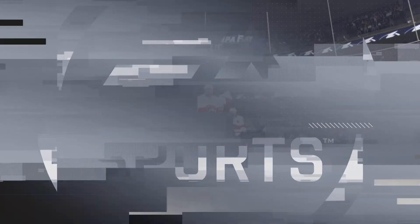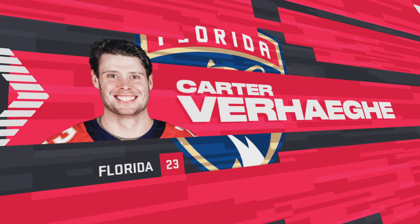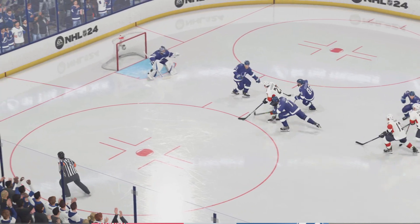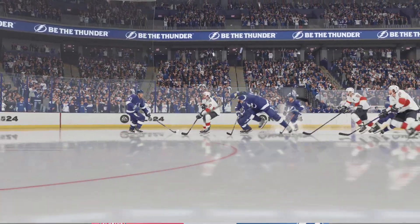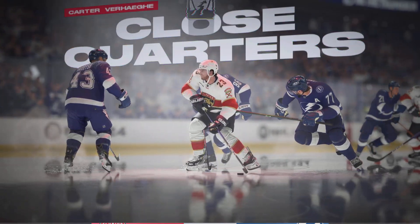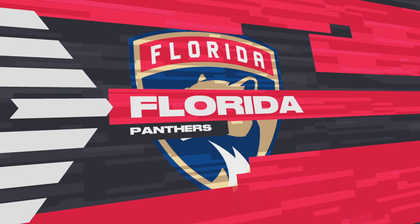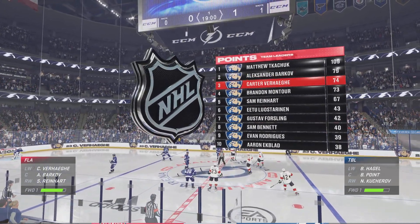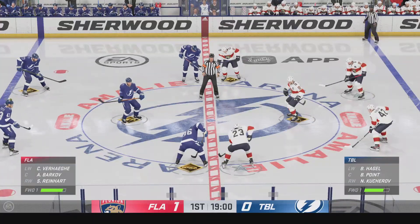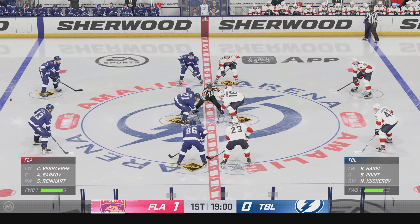It started like a freight train just steamrolling their opponent. They really dictated right from the onset of this game — they were prepared coming in. When you get these Grade A scoring chances nice and tight to the net, you've got to find a way to convert. But you have to be aware of where the goaltender is — you don't have much time, you need quick hands to find the back of the net when there's not much room. We're still in the early stages of this period. The Panthers have taken a 1-0 lead.